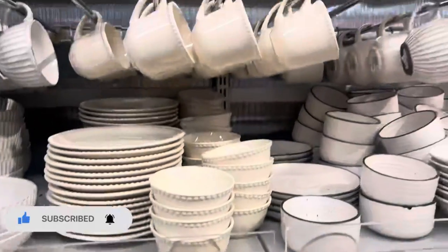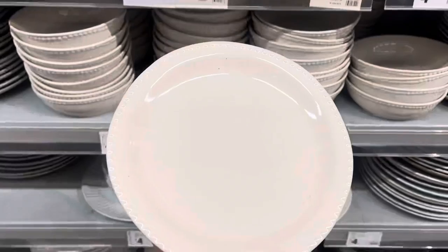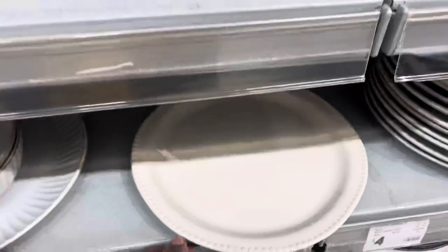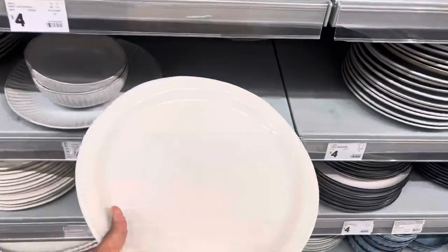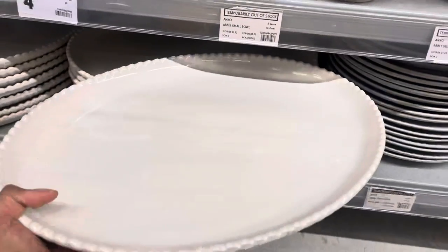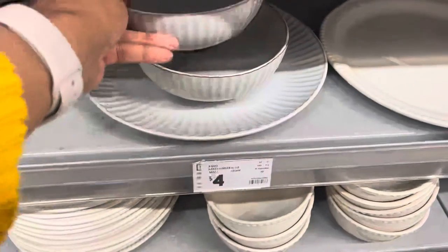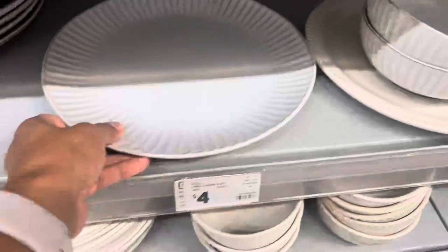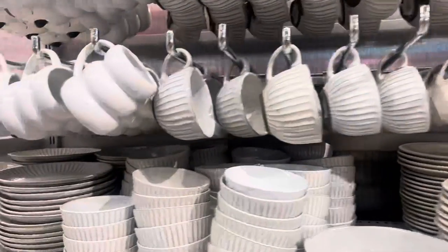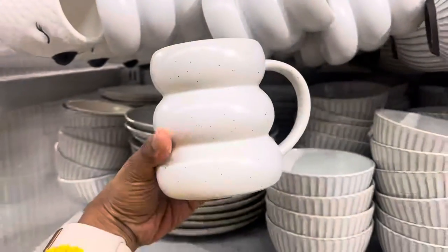I always check out the serveware aisle when I come to Kmart. This particular time I came to check out one of their latest designs that I'd seen online — they look really pretty. All of their serveware comes with bowls, mugs, side plates, and dinner plates. I really liked the platter on this one; it's only nineteen dollars and would be great because I love to host. I didn't buy it because I wanted to think about it. There was another design I liked too, with cereal bowls, small bowls, and matching mugs.